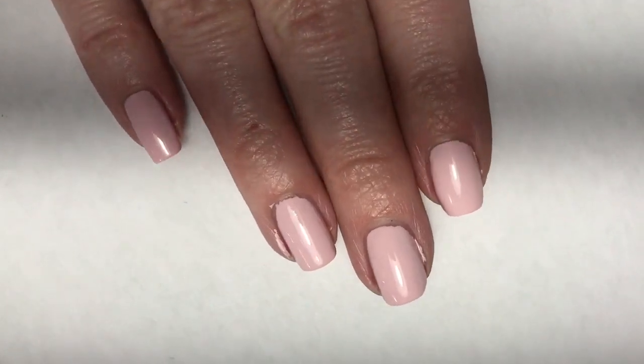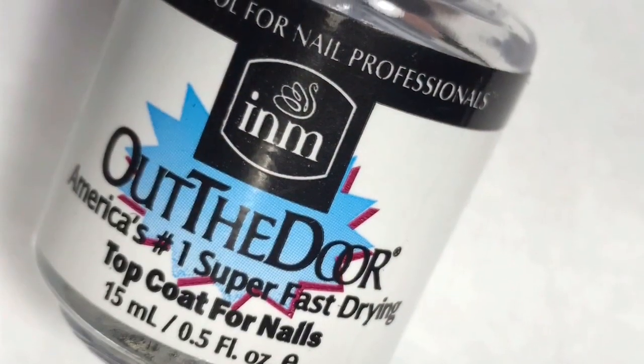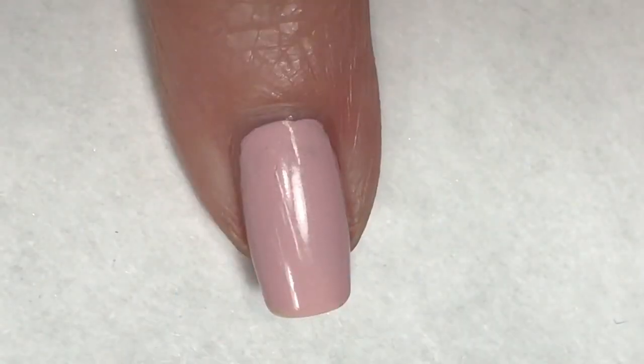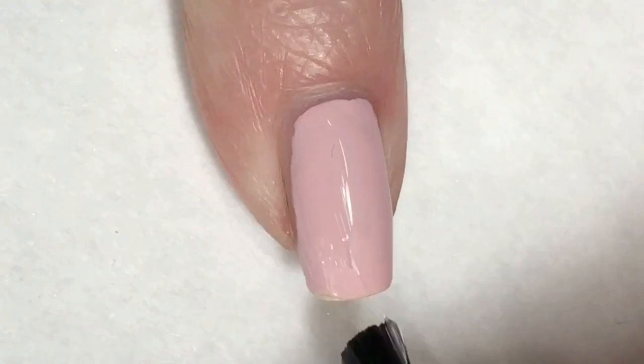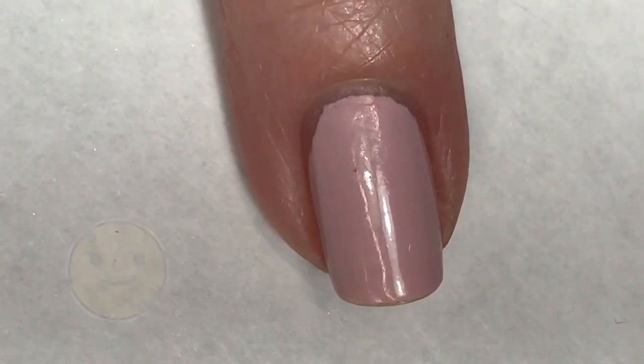And here we have one coat of Semful Colors Unicorns Are Real. I was completely happy with the coverage in this first coat, so I am going in with INM Out The Door top coat just to seal this all in. One coat, Semful Colors — way to go.